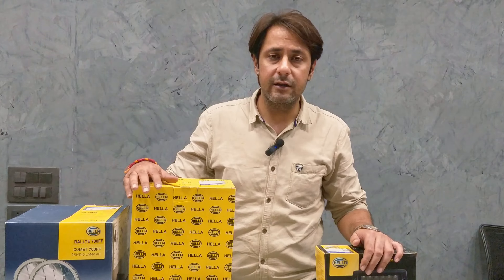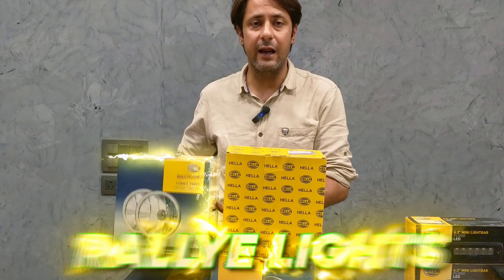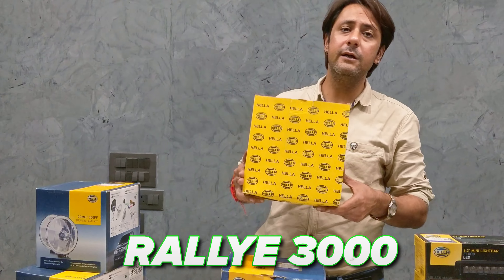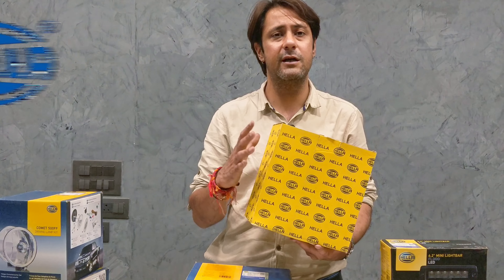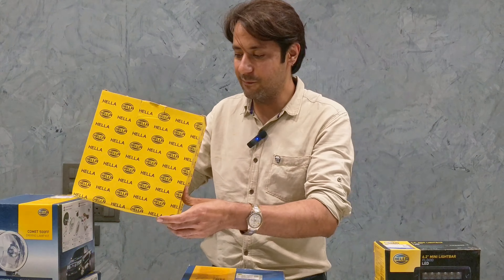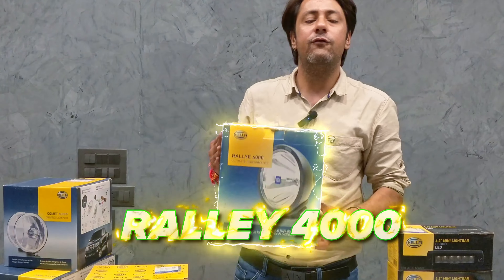Hella, as we can see, has Rally lights — Rally 7 and FF, Rally 3000. This is a traditional box packing which was very familiar with Hella's name — the traditional and conventional packing which is recognized as Hella's product. This is now the same packing. After that, we will come to Rally 4000.